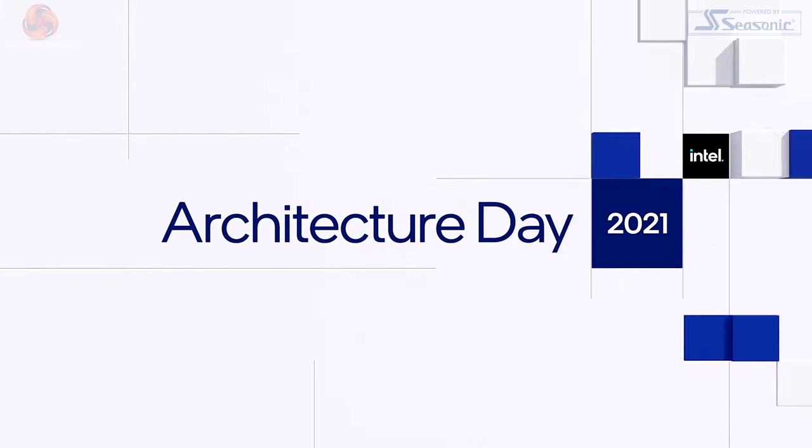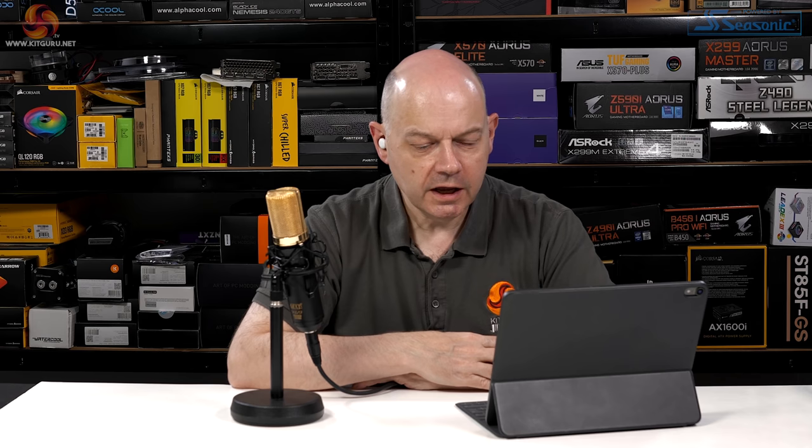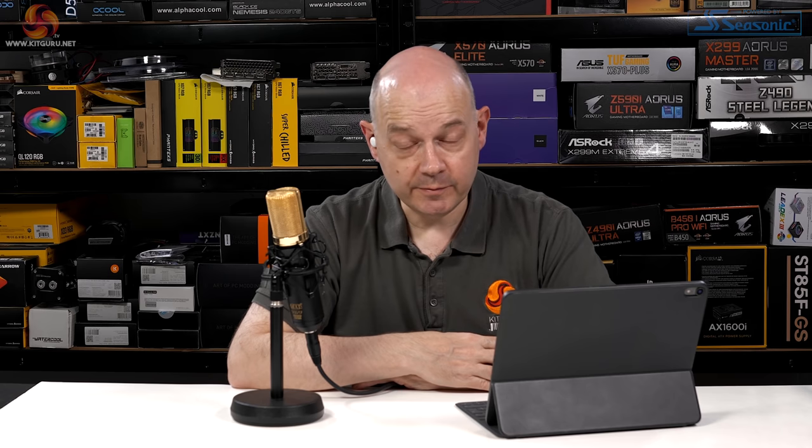Adi thanks his team and hands back to Raja. The presenter reads between the lines: this was a man grateful to finally have a new process to work with after years stuck on 14nm. Intel is promising a monumental amount, and the key question is how the performance and efficiency cores will be combined in Alder Lake.